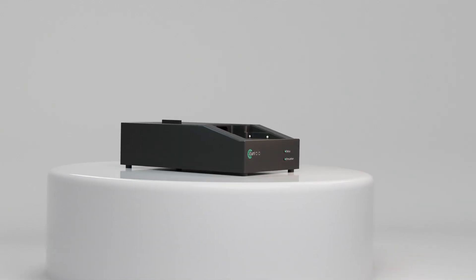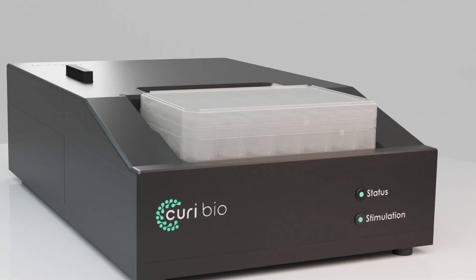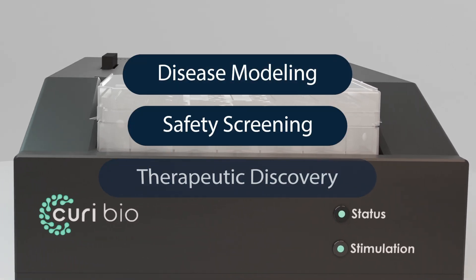MantaRay brings functional data into the earliest stages of preclinical testing of new medicines. Compatible applications include disease modeling, safety screening, and therapeutic discovery.